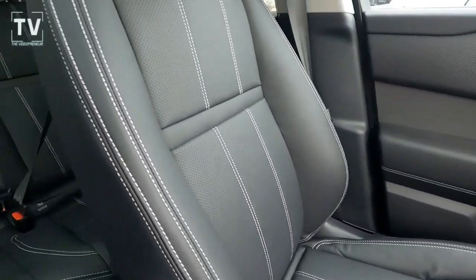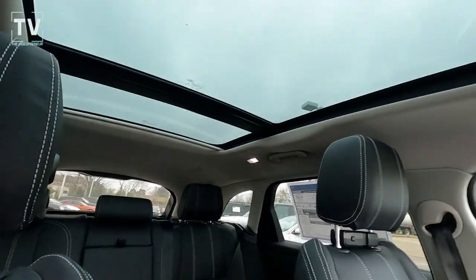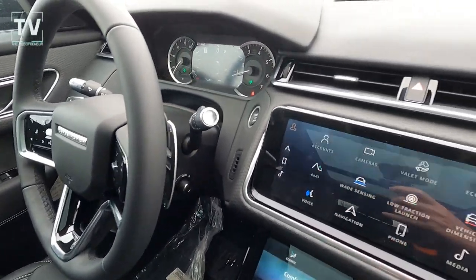Center console, leather-wrapped heated steering wheel, another great look at the back seat — the second row 40/20/40. Leather-wrapped heated steering wheel with fingertip controls.